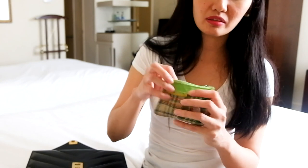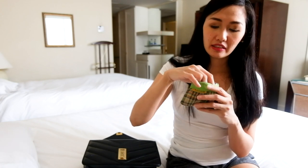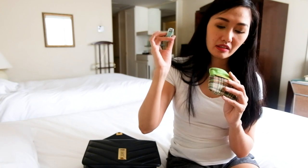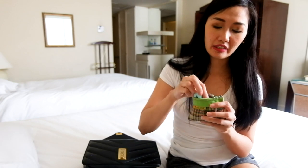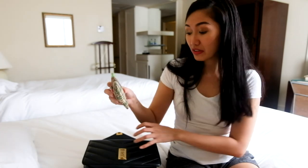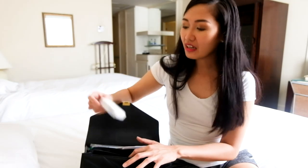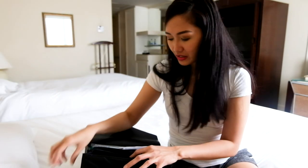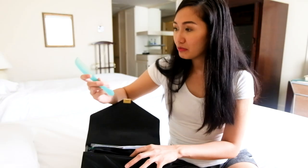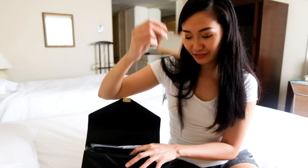I also have a small bag here which contains extra earrings. And then I have a nail cutter and my rosary. Every time I go for a flight, before the flight in the bus, I say my prayer. And then I have tissues, and my comb. I have a mirror — it's defective but still very usable.